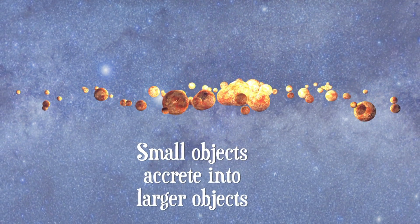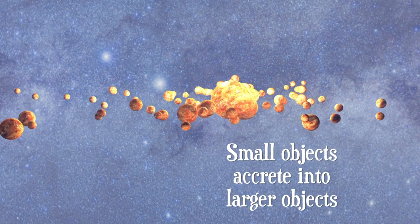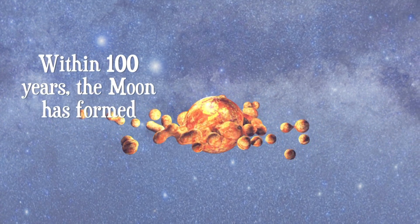Outside, the debris clumps together to form small moons, then larger, until our Moon forms.